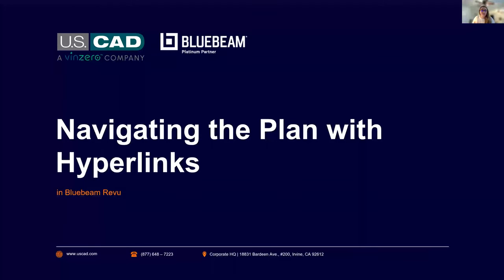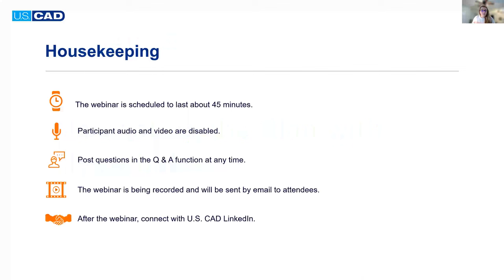Hello and welcome everyone. Thanks for joining our Navigating the Plan with Hyperlinks in Bluebeam Review webinar. My name is Erin Lushin, I am an industry marketing specialist here at USCAD. I'm moderating today and also joined by Ken Phelps who will be our presenter. Today's webinar should be about 45 minutes long. All attendees are on mute and in listening mode only, but if you have questions go ahead and use the Q&A functionality in the Zoom webinar. The webinar is being recorded and by Friday you should receive a link to view the recording at your leisure or share it with anyone who wasn't able to join us today.